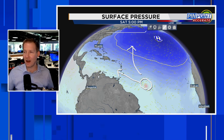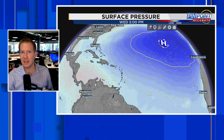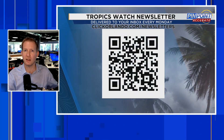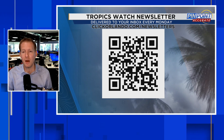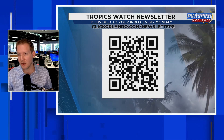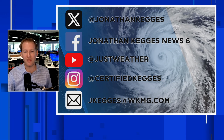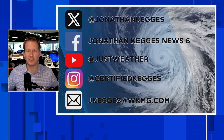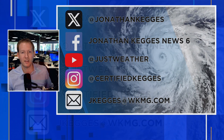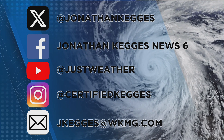All right guys, we have you covered here. If you found this informative, click that thumbs up button — I'd appreciate that. Hit that subscribe button as well, and a reminder that if you want to stay updated on the tropics, we have the Tropics Watch newsletter and all the social media channels where you can find me. I'd be more than happy to answer any questions and continue this weather conversation. Post in the comments where you're tuning in from, and we will catch you next time.